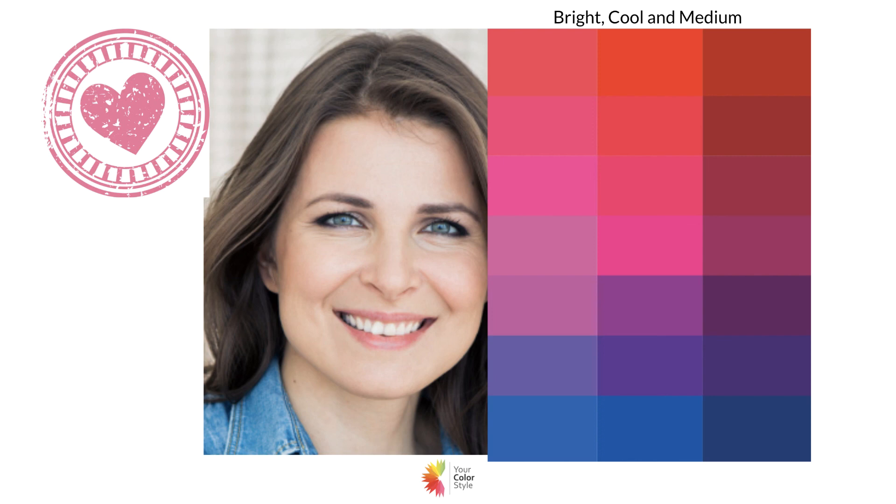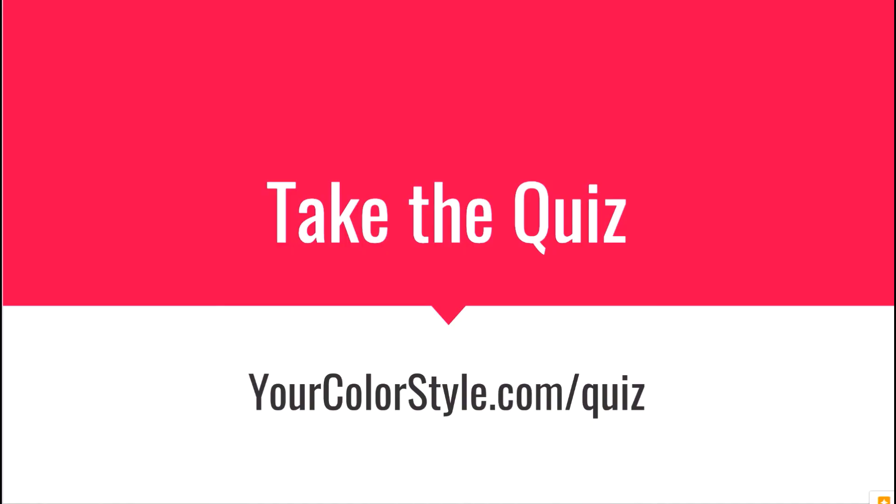I hope that helps you see a little bit of a difference between the bright cool and light versus bright cool and medium individual and color palette. If you're on the fence — you know you're bright and cool but not sure if you're light or medium — I hope this video helped. If you're trying to figure out what colors flatter you best and what colors to avoid that drain or overpower you, take the free quiz at yourcolorstyle.com/quiz. It'll walk you through step by step on how to figure out what types of colors are going to make you shine. I'm Jen Vax — thanks for watching!